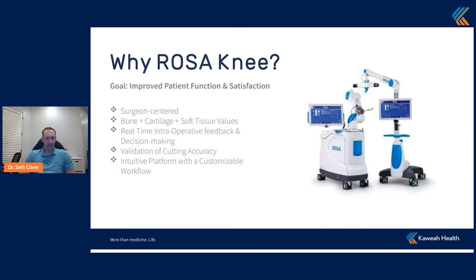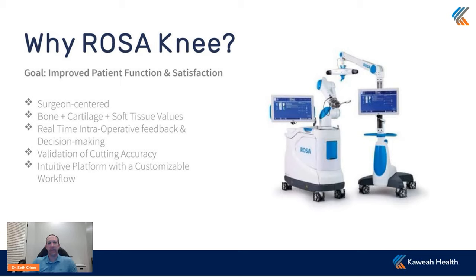Why do we like the Rosa knee? Improved patient function and satisfaction. There's data showing that with a robotic total knee arthroplasty, patients have less pain after surgery. Anecdotally, some of us have noticed this. We haven't used it on enough patients to definitively prove it one way or another, but we've definitely seen patients have less knee pain after surgery. This platform is surgeon-centered, so it's there to assist me during surgery and helps me make decisions based on the data input during surgery.